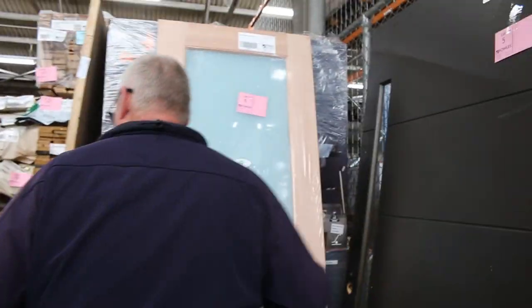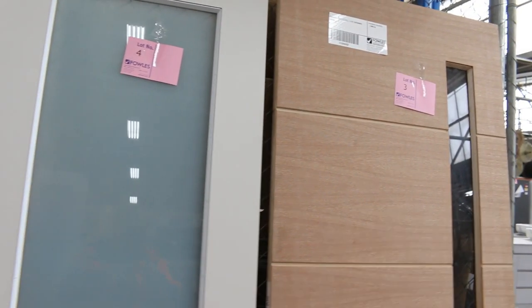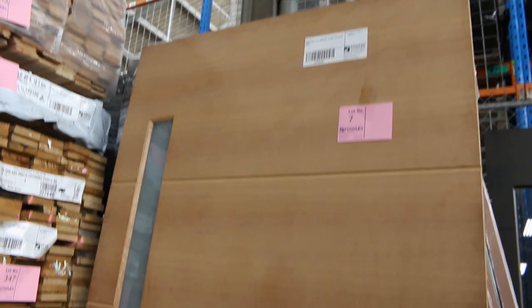We've got a good variety of different doors in again this week, and as per usual the doors will be all unreserved, so they'll go to the highest bidder. Lot number seven is a massive door, 2340 by 1200. Big heavy entrance door. Also got a few doors around here as well.